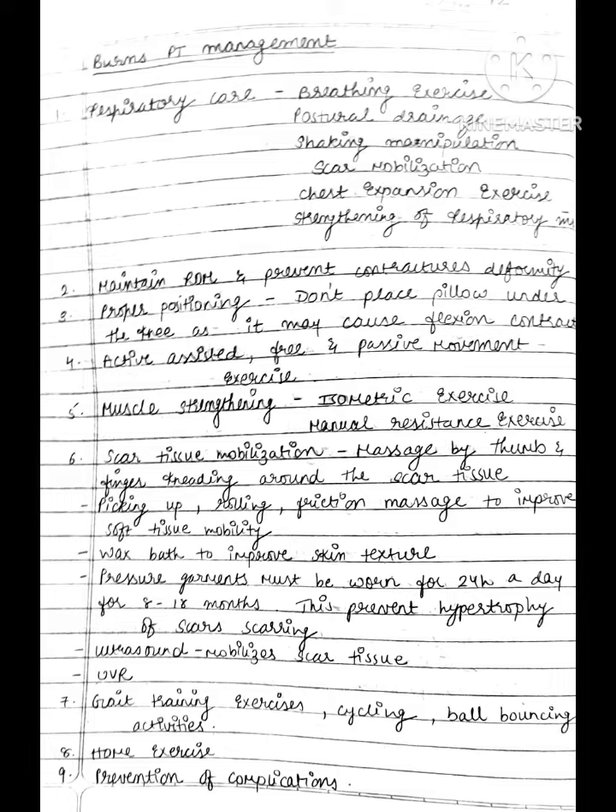First one is respiratory care. In that: breathing exercise, postural drainage, shaking manipulation, scar mobilization, chest expansion exercise, and strengthening of respiratory muscles.